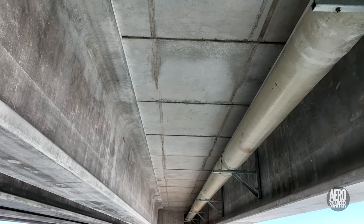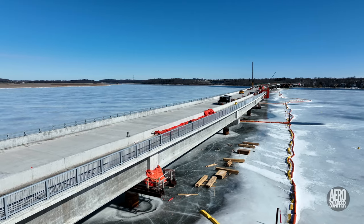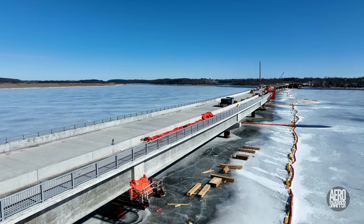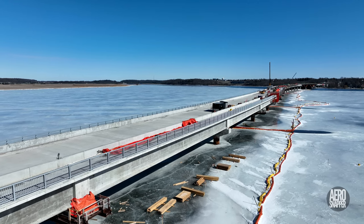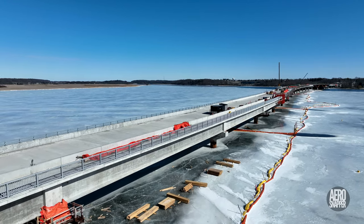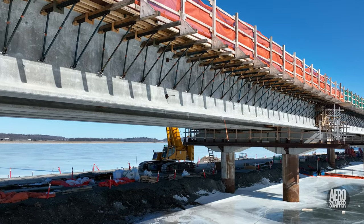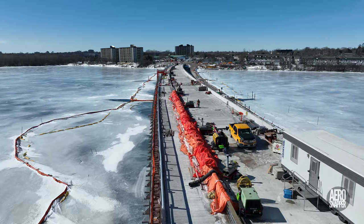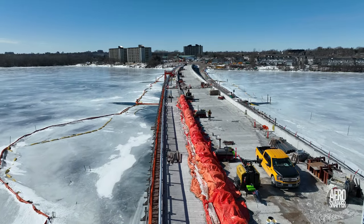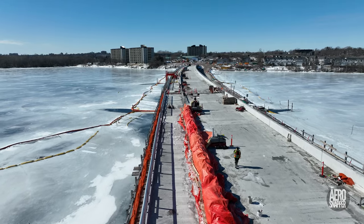For access to the drainage system in the future, a rolling buggy will run along the girders. This view from the south side looking east gives a pretty good impression of what the bridge will look like once completed. Removing the safety walkways and brackets makes a tremendous difference.